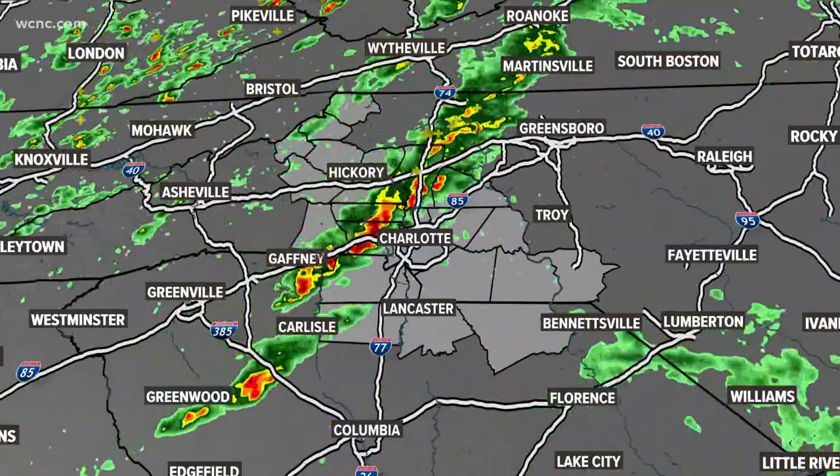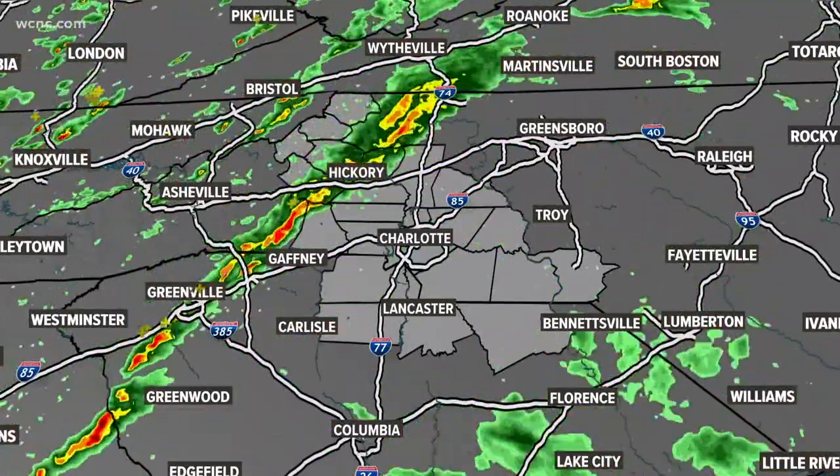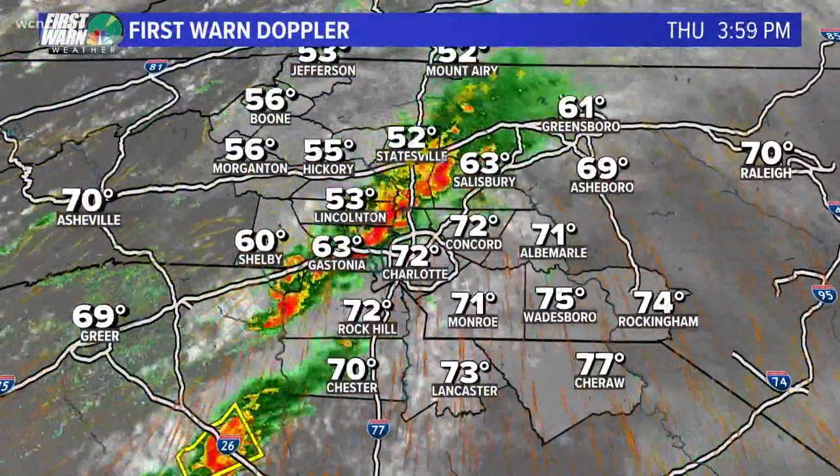We're keeping an eye on these storms moving through the area right now. Let me quickly show you where that line is. It's basically right over us right now as it moves across the Piedmont.